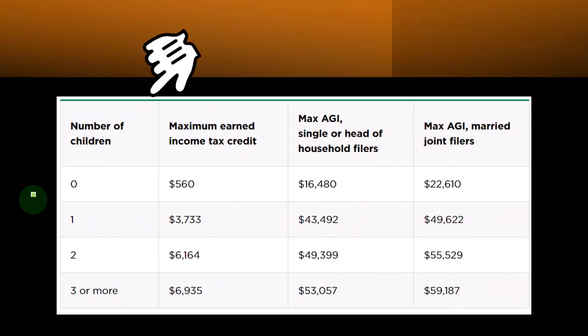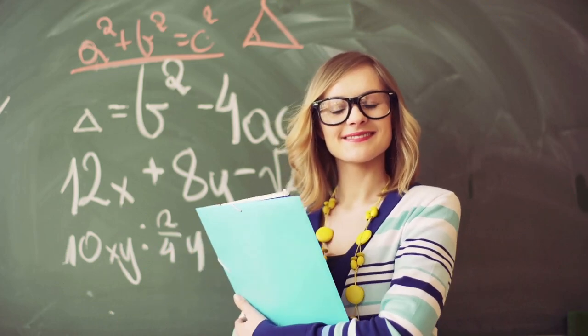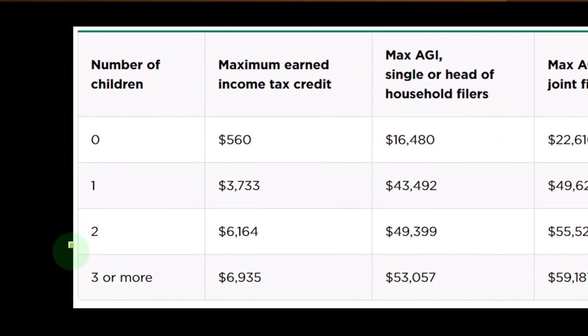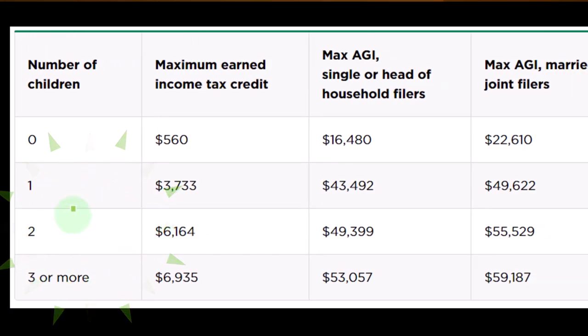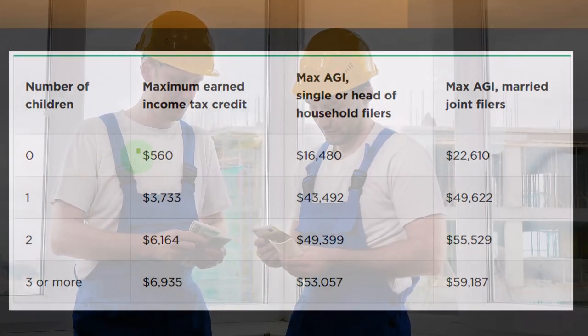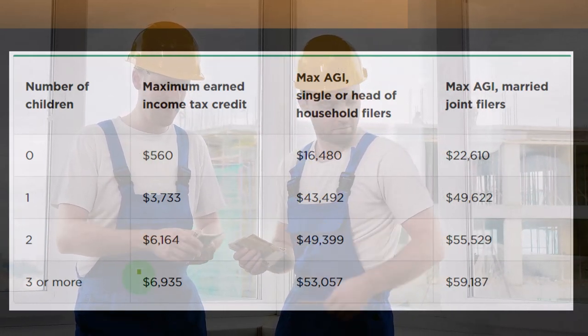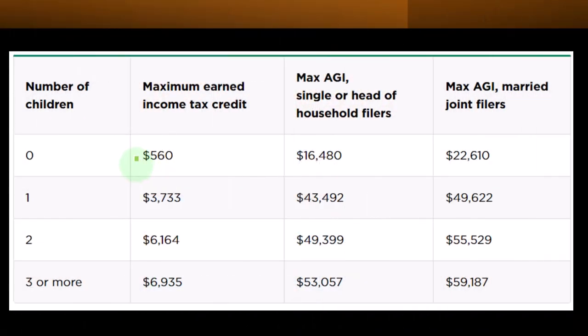What the credit should be designed to do is help people become self-sufficient, and that's what it tries to do — but you can see how complicated that also makes the credit. Looking at a common table, the number of children is on the left — we can imagine a different curve per number of children. For zero children, the maximum earned income tax credit is $560, much lower than the maximum for three children. The max AGI for single or head of household filers with zero children is $16,480.